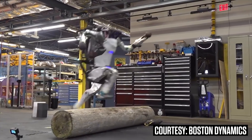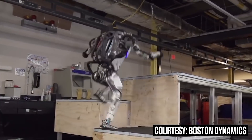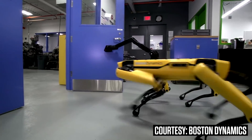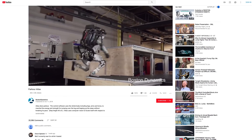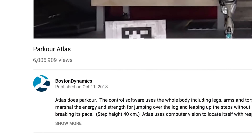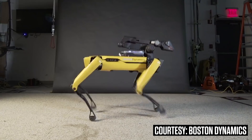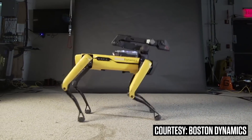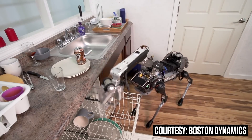Maybe you've seen Atlas, the humanoid robot that can run, do backflips, and parkour. Or Spot Mini, the internet's favorite robotic dog, which opens doors for its friends. Every time Boston Dynamics drops a video, the internet has itself a freakout. Its latest release? Spot Mini doing the running man to Uptown Funk. And the reaction online is well deserved — these are some of the most impressive robots on Earth.